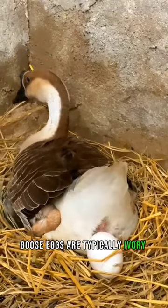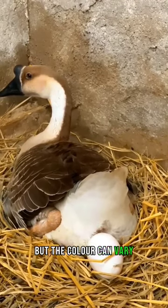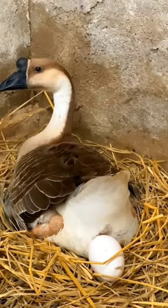Goose eggs are typically ivory or white, but the color can vary depending on the goose's species. The incubation period for goose eggs is approximately 28 to 30 days.